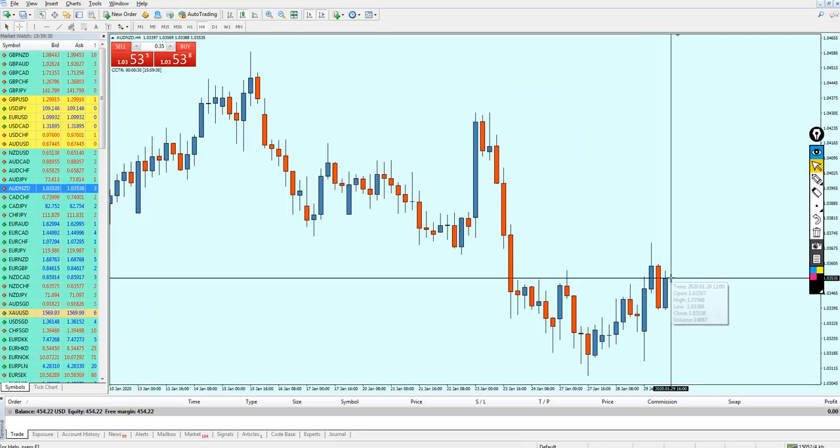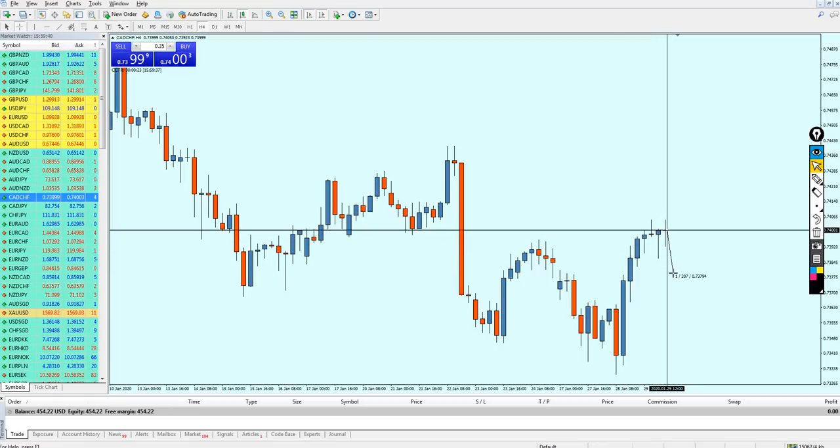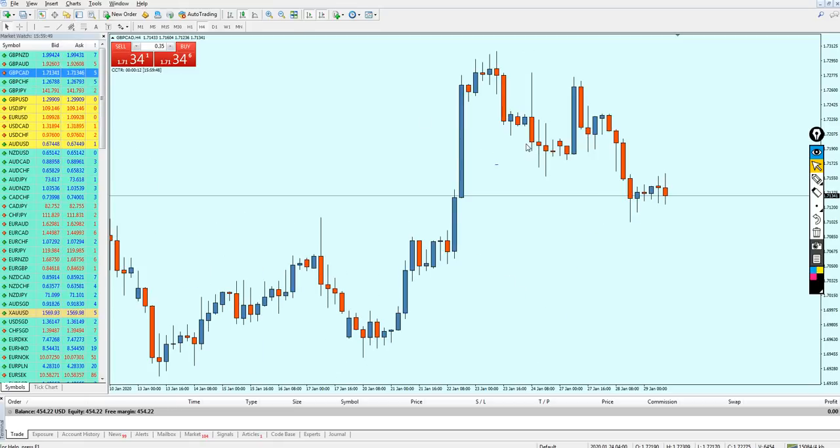Compare it with the AUD NZD — if I want to enter for 20 pips there, that is a lot of reversal I'm hoping for. I'd need a lot of volatility to make any good profit using this strategy. However, using the pound pairs, we need right now to check all of them and find a good, decent setup.